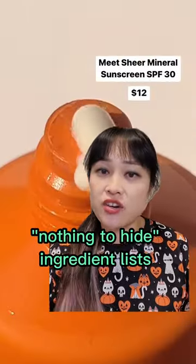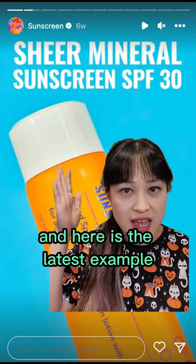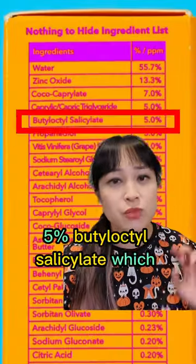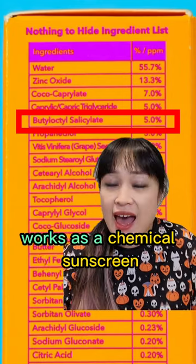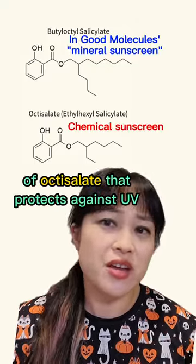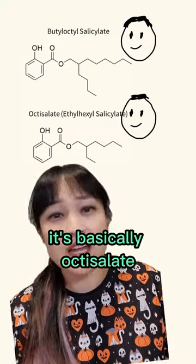I've talked about Good Molecules' performative transparency before, and here is the latest example. Their sheer mineral sunscreen contains zinc oxide but also 5% butyl octosalicylate, which works as a chemical sunscreen. It's a very slightly modified version of octosalate that protects against UV in exactly the same way.